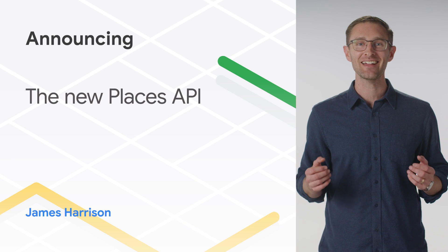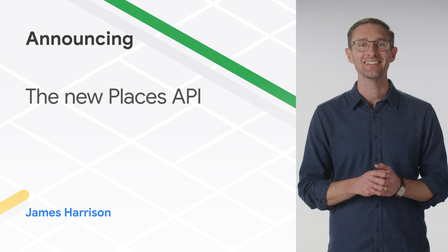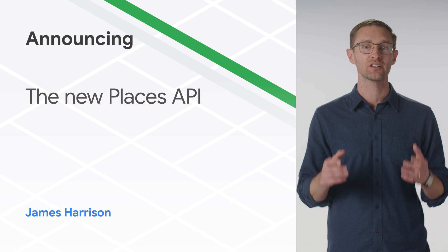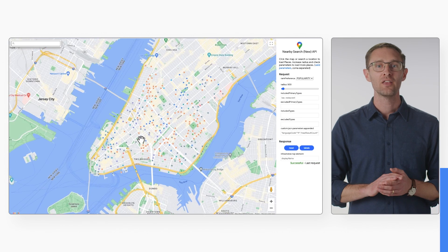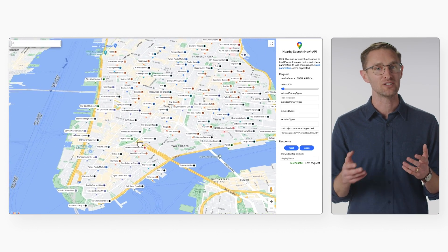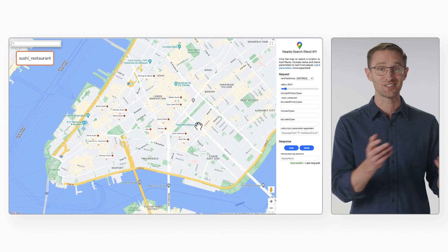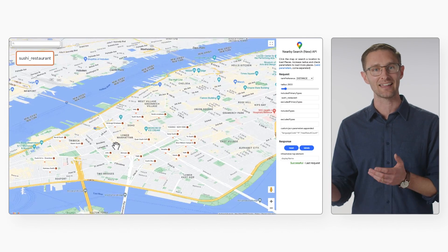The new Places API is here, and it's packed full of upgrades. Let's dive into some key features you need to know about. The new Places API provides even more details and place types, which means your users will be able to find the best place to go, whether it's a sushi restaurant or a nearby hiking area.